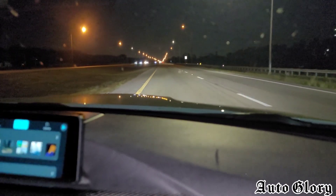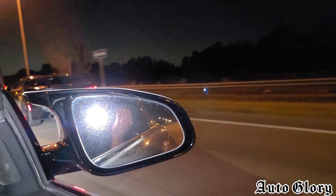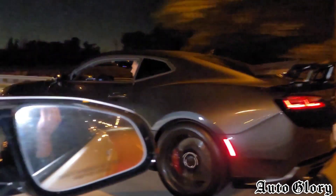All right guys, first roll is me from 50 miles an hour. I've got to catch up.